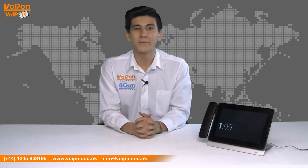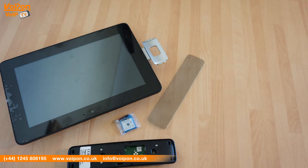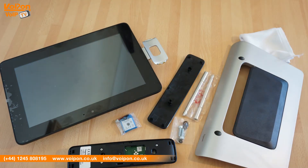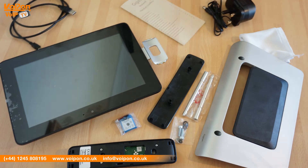The Gigaset Maxwell Pro 10 comes complete with the 10-inch touchscreen with attached handset cradle, wireless handset, battery, backplate, stand with a protective bag, supports and screws, USB to USB mini cable, power supply, and documentation.